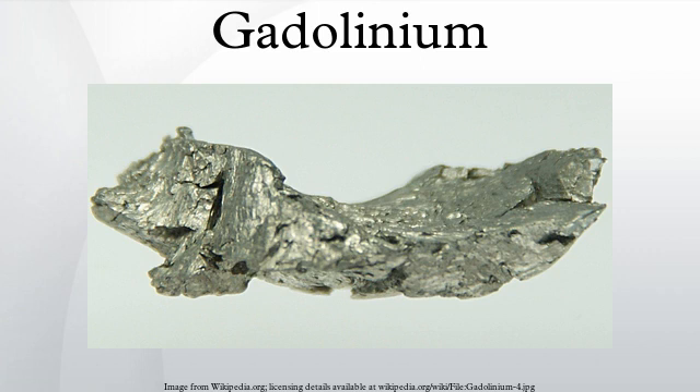All four trihalides are known; all are white except for the iodide, which is yellow. Most commonly encountered of the halides is gadolinium chloride. The oxide dissolves in acids to give salts such as gadolinium nitrate.